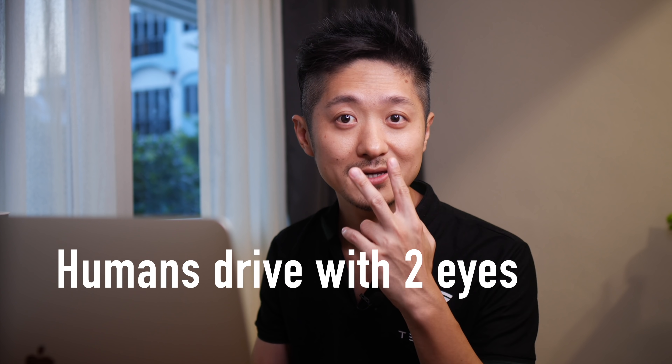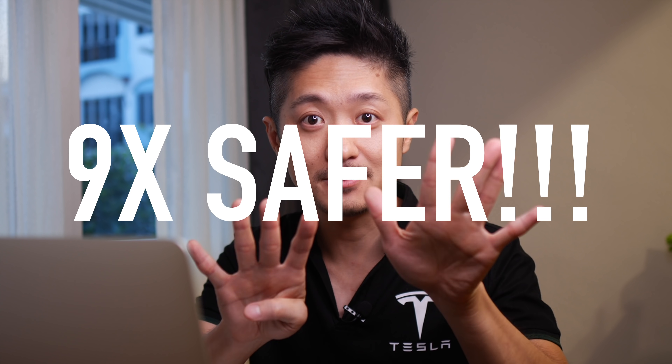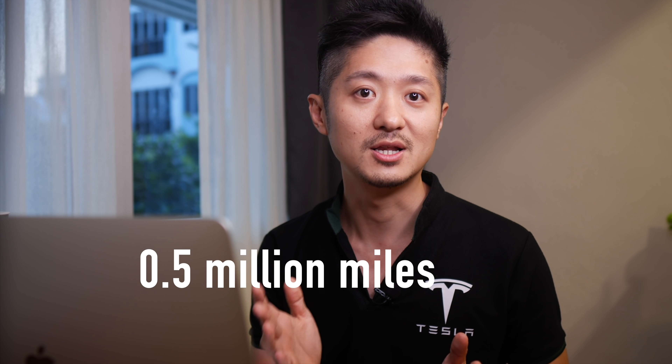So Tesla's approach also makes plenty of sense. We humans drive with only two eyes and a brain — meaning it's the same as having two front cameras and one AI system. Our brain uses the information given by the eyes and makes sense of it. Because Tesla's autopilot system is so advanced, you are nine times less likely to get into an accident. In Q3 2019, Tesla reported one accident for every 4.34 million miles driven with autopilot, while the national average is one accident every 0.5 million miles. Mind-blowing numbers.